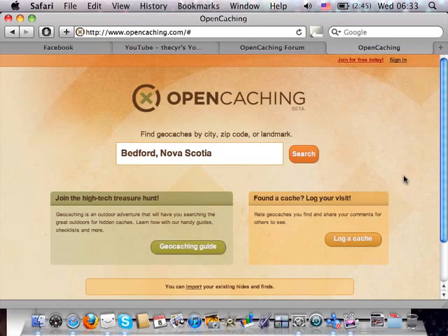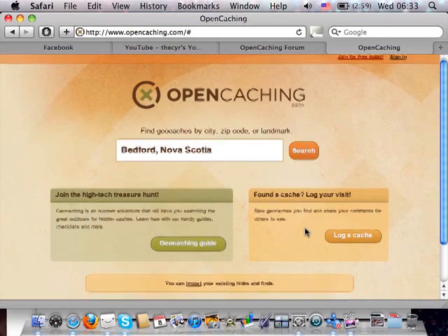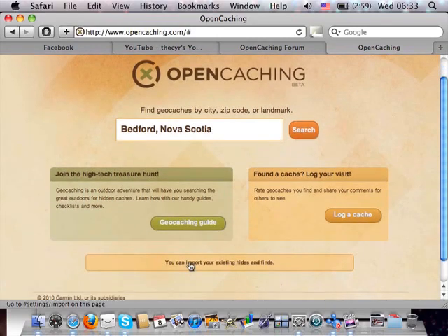When you first go to the site, you're presented with a quick search screen that's geocoded to your location, which is pretty neat. You can search, learn about geocaching for newbies, log caches you've already found, and also import your existing hides and finds. If you're a Groundspeak premium user, you can run pocket queries to get GPX files and bulk load them in.